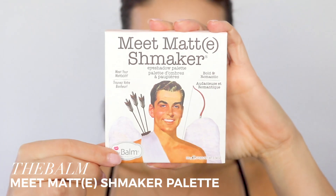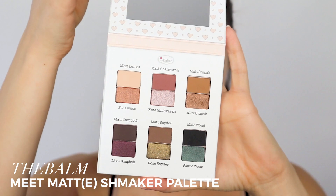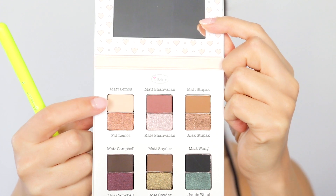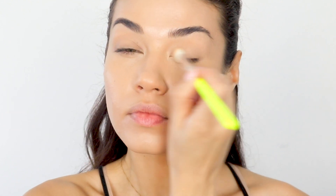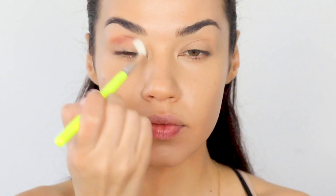The Fenty Beauty sponges are actually some of my favorite sponges right now — I definitely recommend them. For eyeshadow today I'm using the Bomb Cosmetics Meets Matchmaker palette. I'm starting off with this neutral color all over my lid as a base. This palette has a bunch of beautiful colors, and then I'm going in with this warm reddish-brown in my crease, taking that from corner to corner.